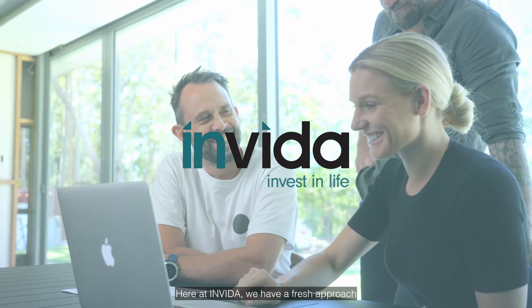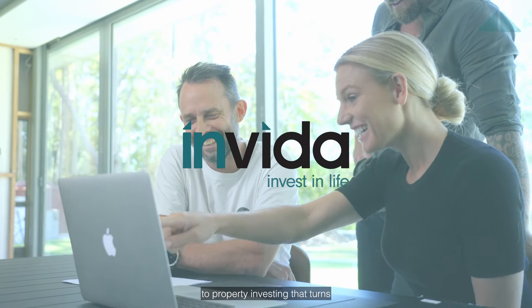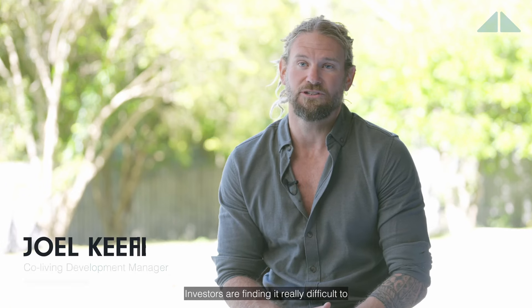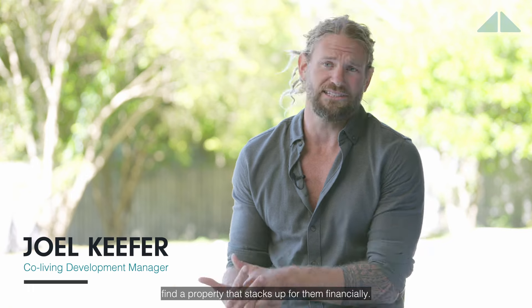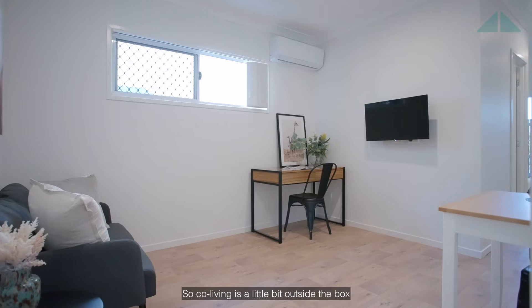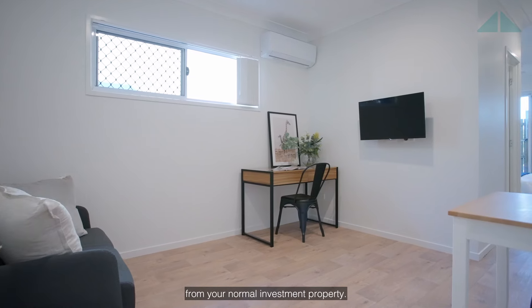Here at Invita we have a fresh approach to property investing that turns traditional strategies on its head. Investors are finding it really difficult to find a property that stacks up for them financially. So co-living is a little bit outside the box from your normal investment property.